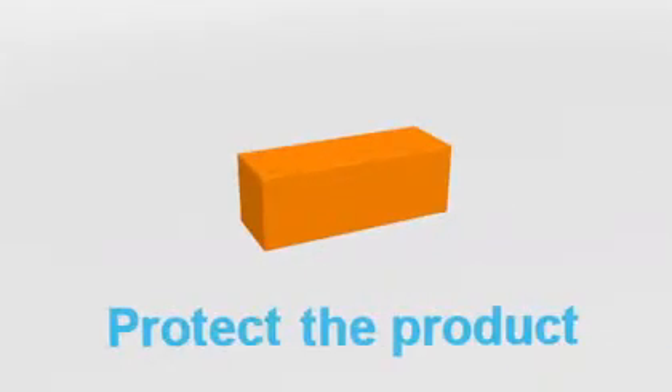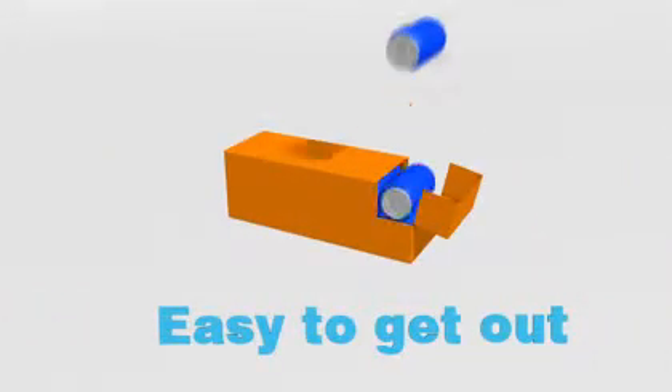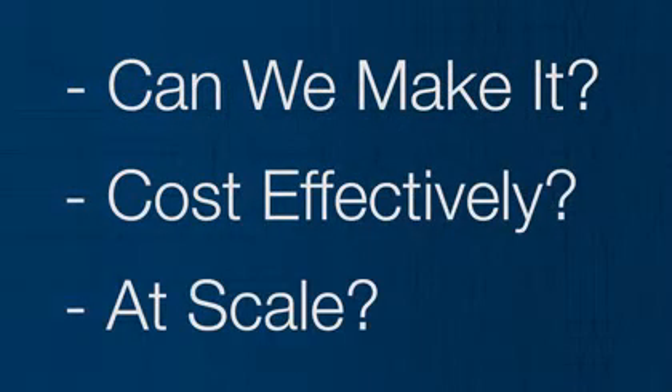Function is equally important. Packaging has to work — it has to protect the product, it has to open and close efficiently, and it has to make it easy to get that last drop. So the big question is, can we actually make it cost effectively and at scale on a real manufacturing line?